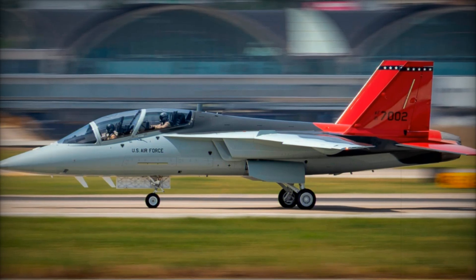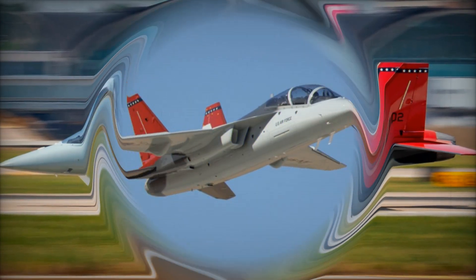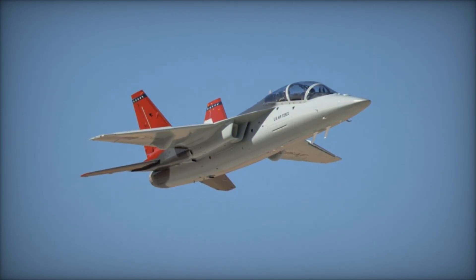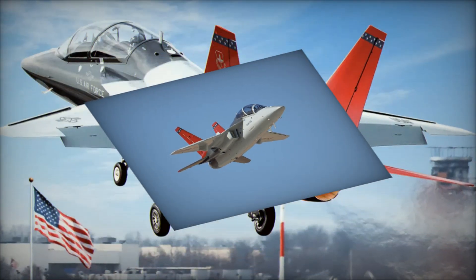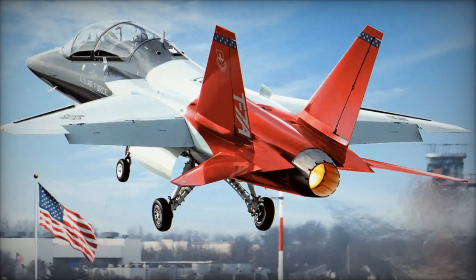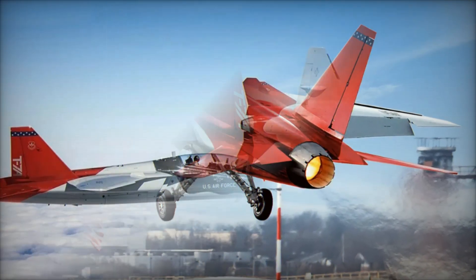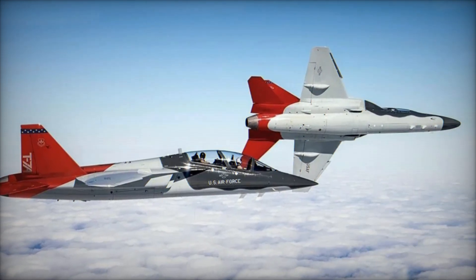Safety was also a top priority in the T-7A's design. The aircraft features advanced ejection seat systems and superior aerodynamic stability, offering enhanced protection for trainee pilots. It's also integrated with ground-based simulators, enabling pilots to practice in a variety of realistic environments.